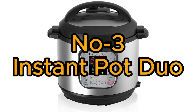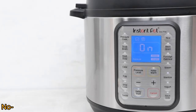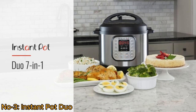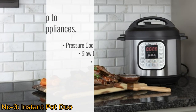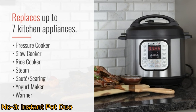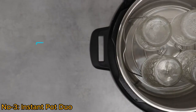Number 3: Instant Pot Duo. The Instant Pot Duo is a versatile seven-in-one electric appliance that seamlessly combines functionality, serving as a pressure cooker, slow cooker, rice cooker, steamer, sauté pan, yogurt maker, warmer, and sterilizer. It's a true kitchen multitasker.